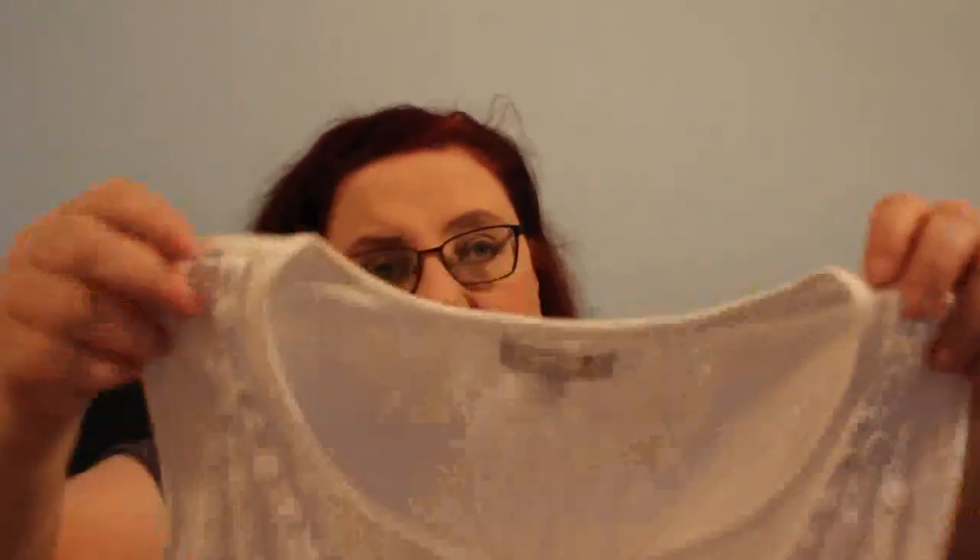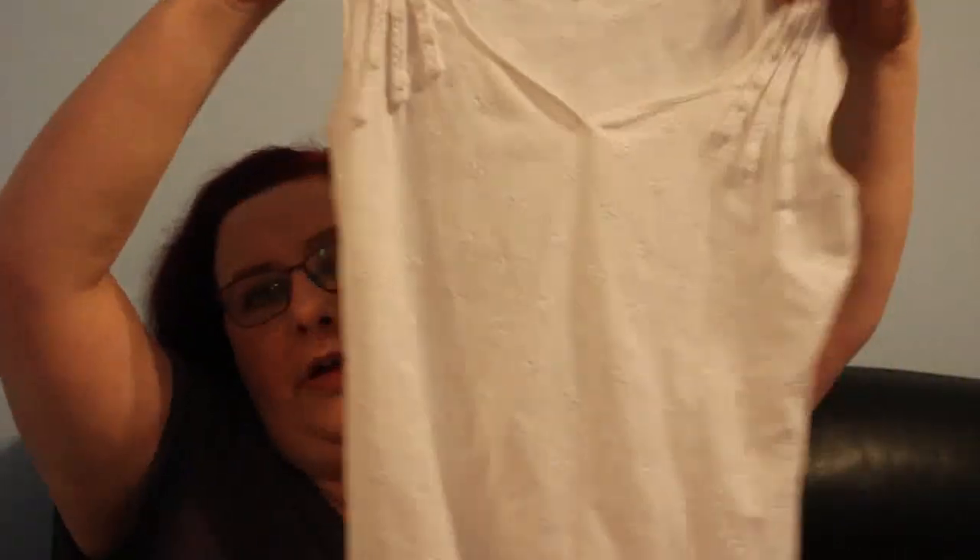This is a Per Una vest top with embroidered flowers, size 12, bought for 50p. I usually start most tops around £11.99, and I have offers on, so I'm happy to negotiate. I pick up a lot of Marks & Spencer, Dorothy Perkins, and Next.